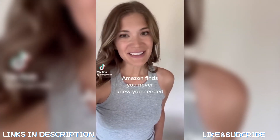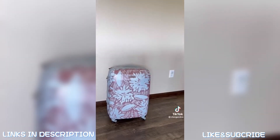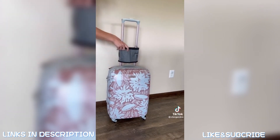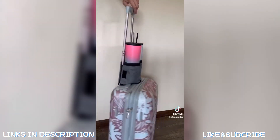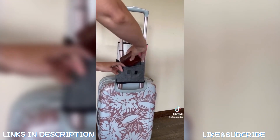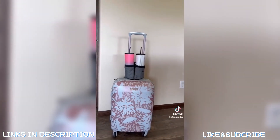Random Amazon finds you never knew you needed: if you do lots of traveling, this cup holder caddy is absolutely incredible for putting onto the handle of your carry-on luggage. It easily slides over the handle and holds two cups, keeping you hands-free in the airport. There's also a pocket on the back perfect for holding your wallet, phone, or anything from your pockets. Available in multiple colors with 2,500 four-and-a-half-star reviews — an absolute Amazon must-have for travelers.